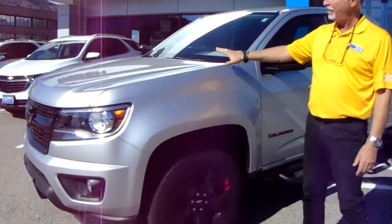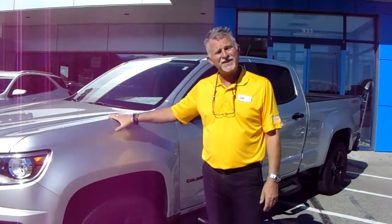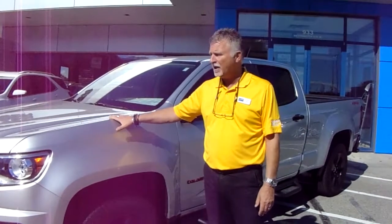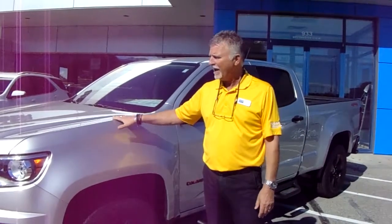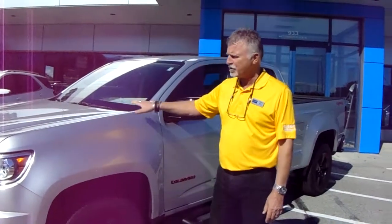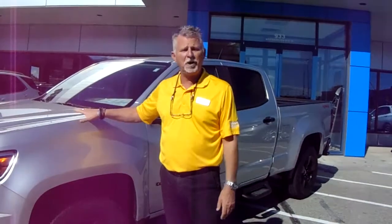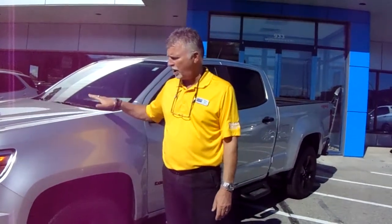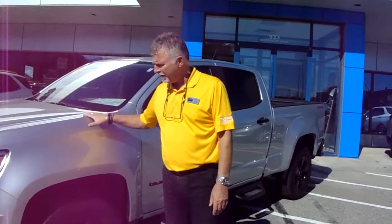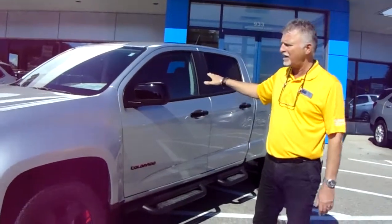Just briefly here, there are three engine choices: a 2.5 four-cylinder engine, a 3.6 V6 direct injection engine mated with an 8-speed automatic, and a 2.8 four-cylinder diesel engine for those that want the torque for pulling hills with a trailer or getting a little bit better fuel economy for those long hauls. The big seller is our 3.6, which has a towing capacity of 7,000 pounds.